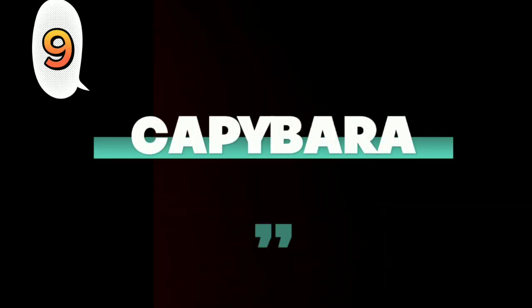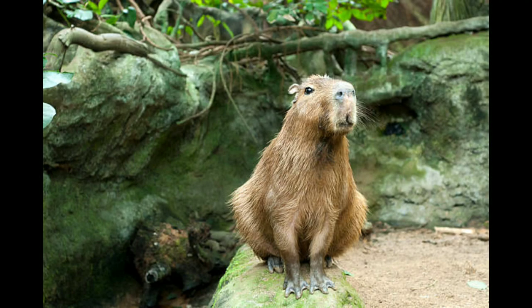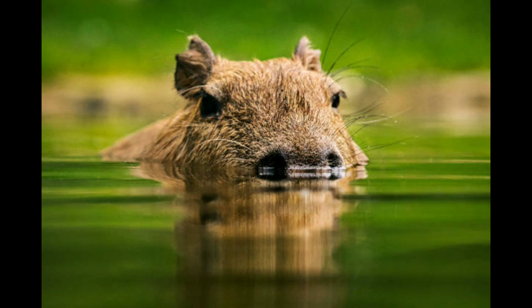Number 9: Capybara. The largest rodent in the world, the capybara, is also one of the most common animals in the Amazon rainforest. They are closely related to guinea pigs and have heavy, reddish-brown bodies with short heads. Capybaras are excellent swimmers.